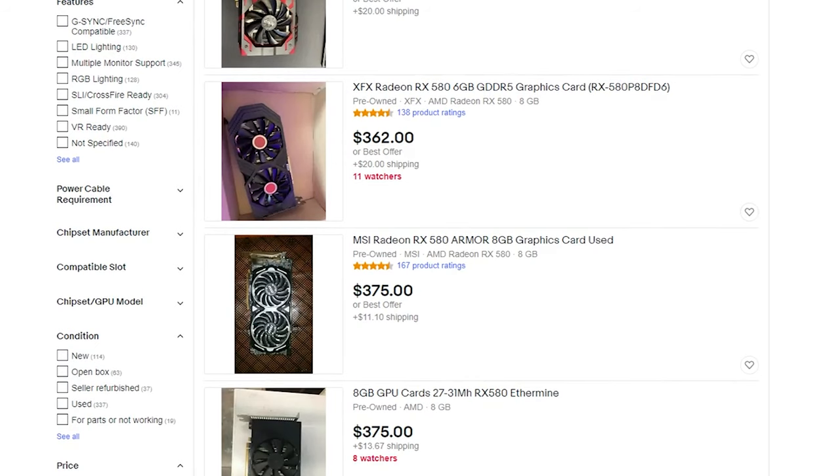Personally, if pricing was identical I would go with the 580 4GB version, but when we're talking about a price difference of anywhere from 25 to 30 percent, I think I would probably stick with the GTX 1060 3GB. Now the eight gigabyte RX 580 does see a nice little bump in price.